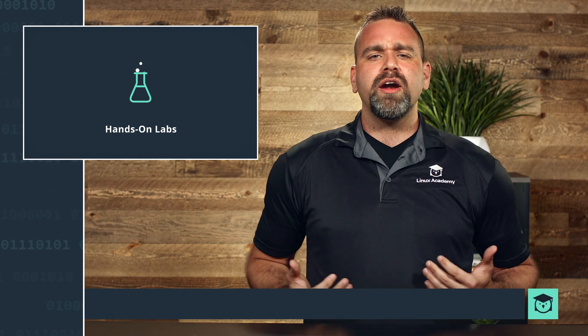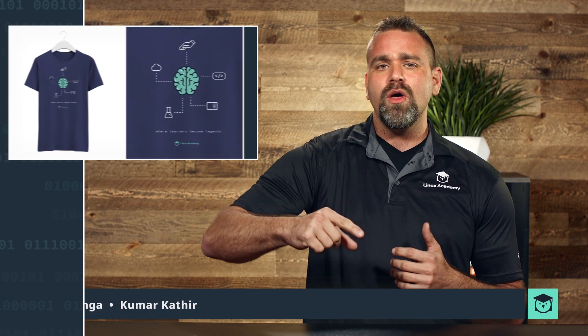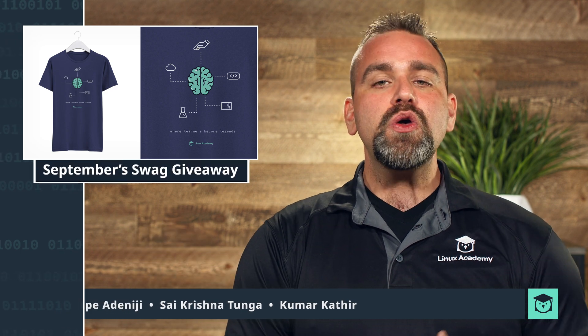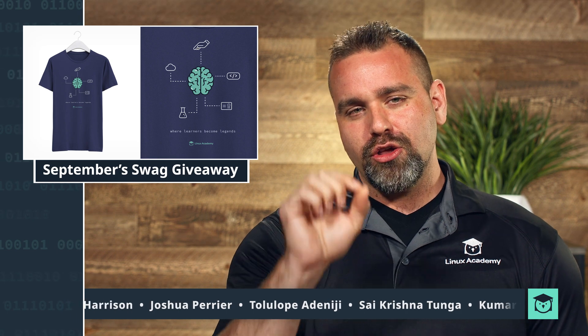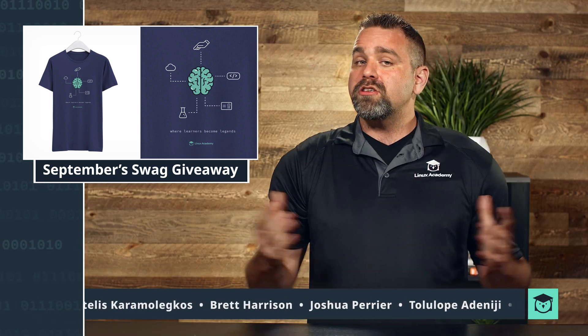So you want to know who won the unique monthly swag giveaway for the month of August. Keep an eye on the bottom of this screen that you're watching right now to see if you have been chosen as a winner. If you did win, make sure you follow the instructions in the description found below. Supplies are limited.